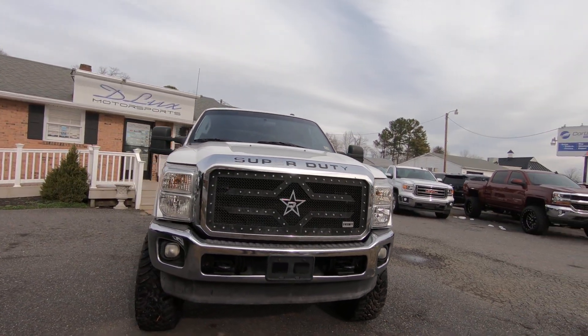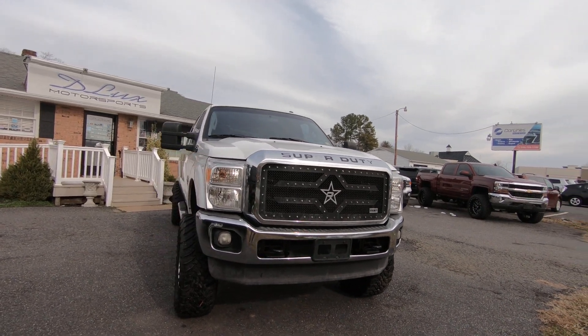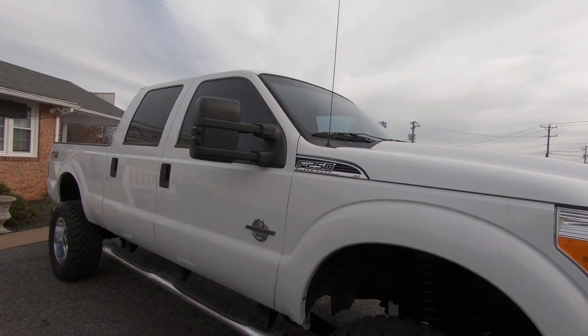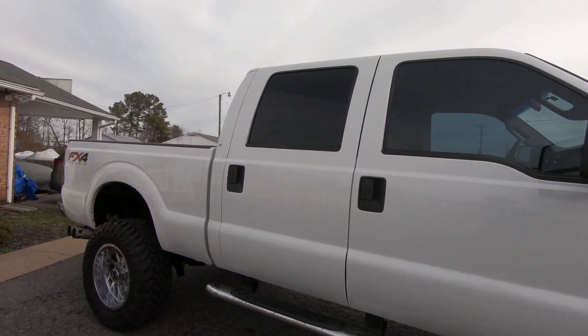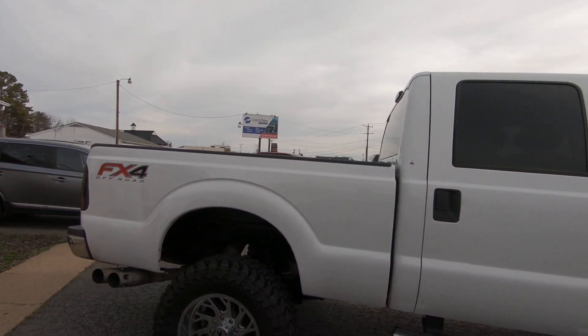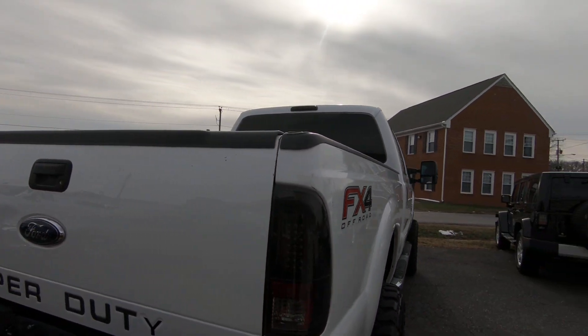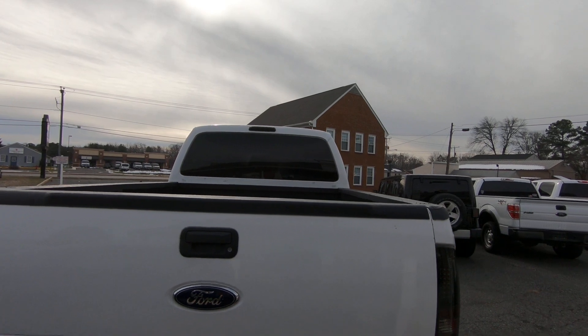Got a nice aftermarket front grille on it — gives it a clean look. Got an upgraded four-inch exhaust, LED tail lights. Go take a look at those. LED tail lights and the LED third brake light.